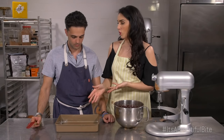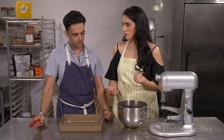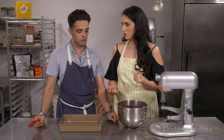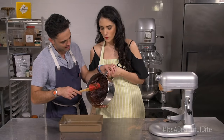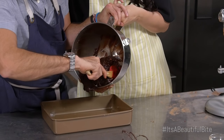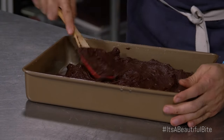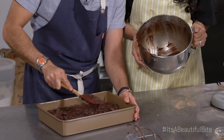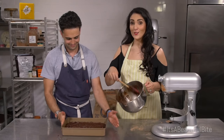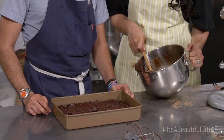We have a greased pan — greased with coconut oil to keep the flavor profile the same. We prefer coconut oil because the chocolate does tend to get a little bit on the sticky side. We're going to ease this batter into the pan. This batter is a little different than your regular brownie batter — it's a lot more dense. Spread the batter as best as you can. We're going to bake it at 325 for 30 minutes, then let it sit and cool off at room temperature.